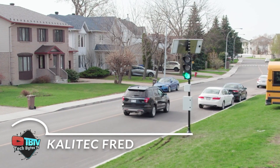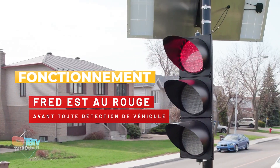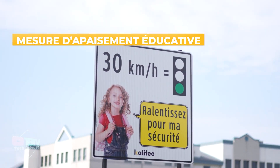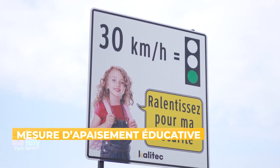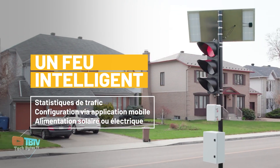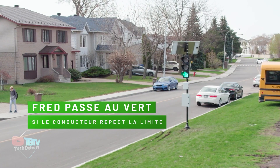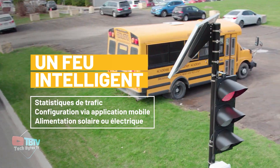FRED MC represents a significant, innovative, and futuristic advancement in traffic management and road safety. Its innovative approach aims not only to reduce driver speed, but also to educate and raise awareness of the importance of respecting speed limits. By displaying a red light when no vehicles are present, FRED MC provides a clear visual signal that speed should be reduced, even on stretches where drivers might be tempted to accelerate.